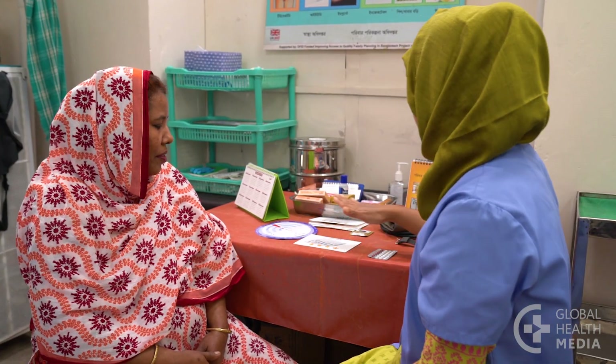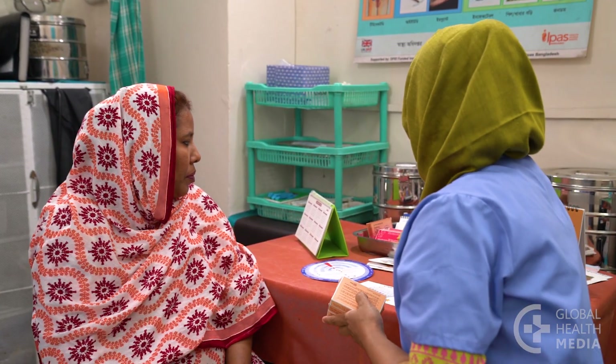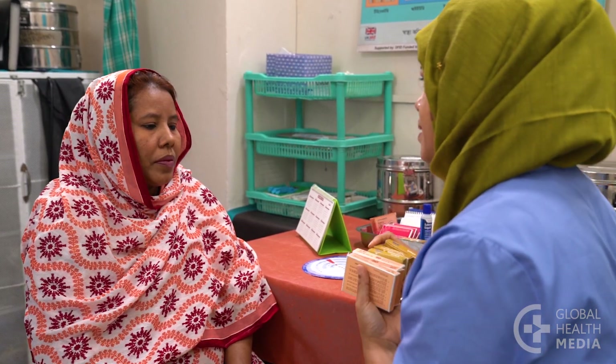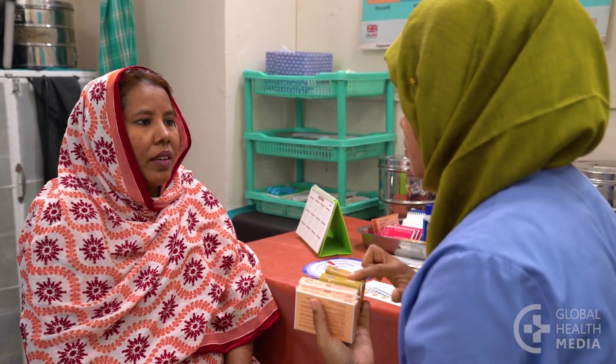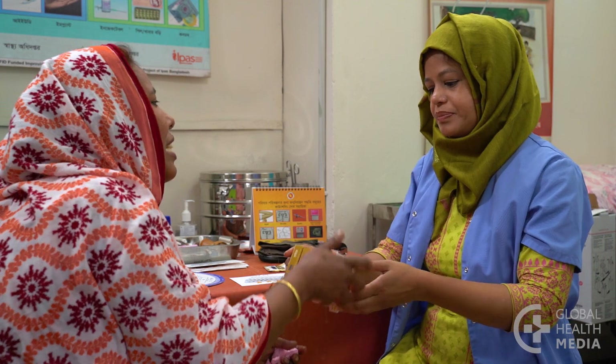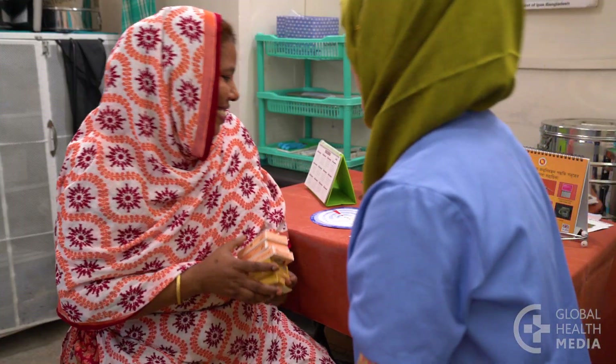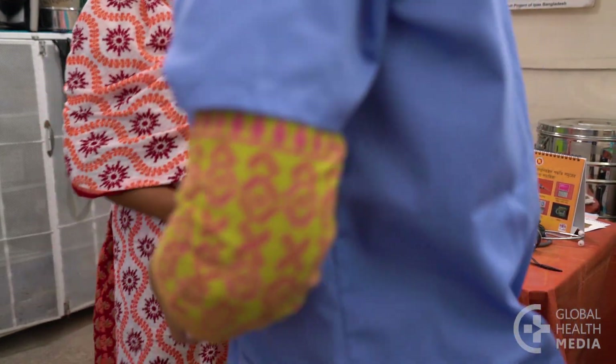It is important that you're happy with the method and that it works for you. Be sure to get several packs of pills and a supply of condoms, just in case you forget to take the pills or you need to protect yourself from sexually transmitted infections. Come back for more pills when you start your last pack.